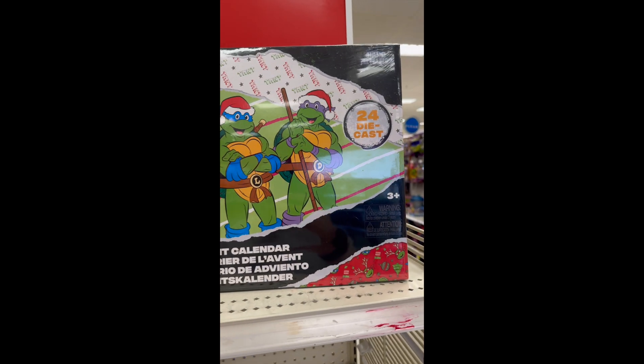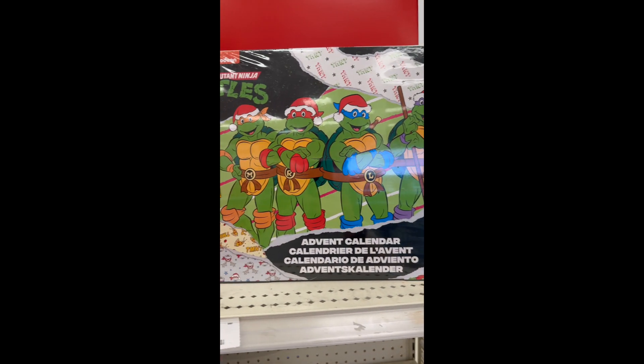All right, guys, it's that time of year. It is time for advent calendars, and I found a whole bunch of them at Target.